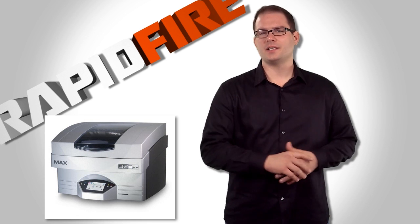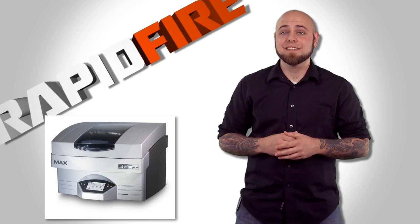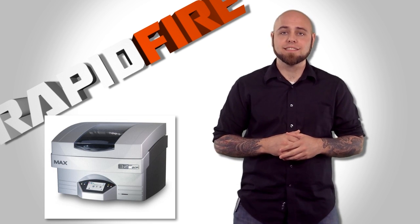Last but not least, the SolidScape 3Z Max. Used for lost wax casting, investment casting, and mold making applications, it quickly and efficiently creates casts and molds.